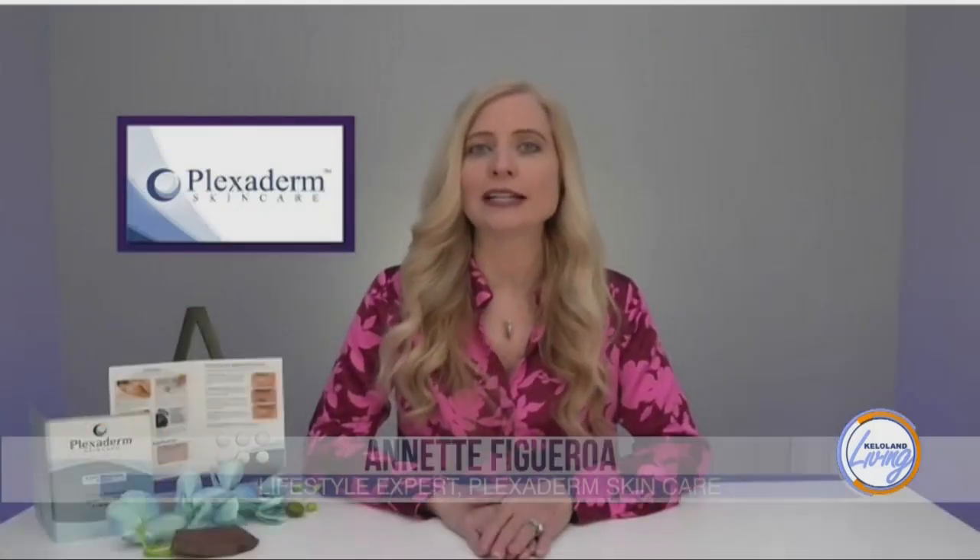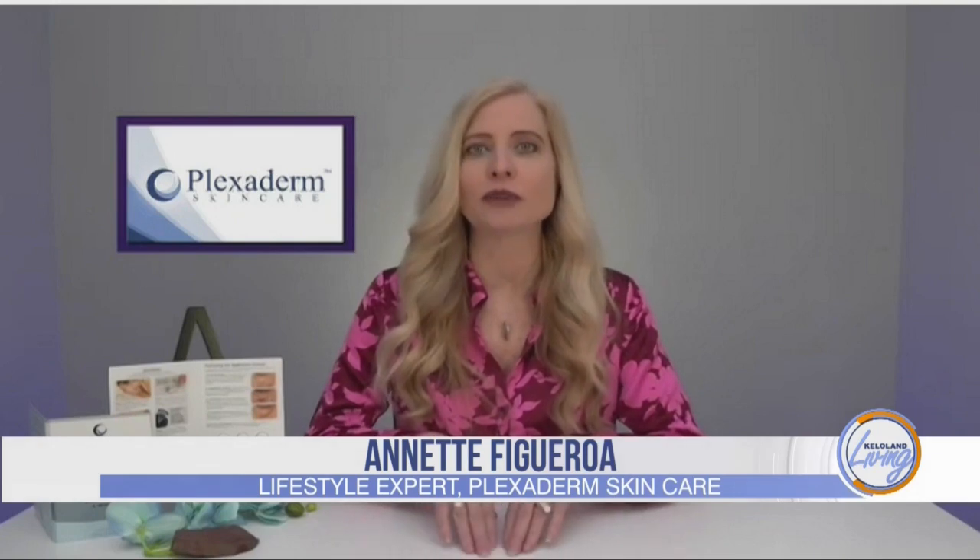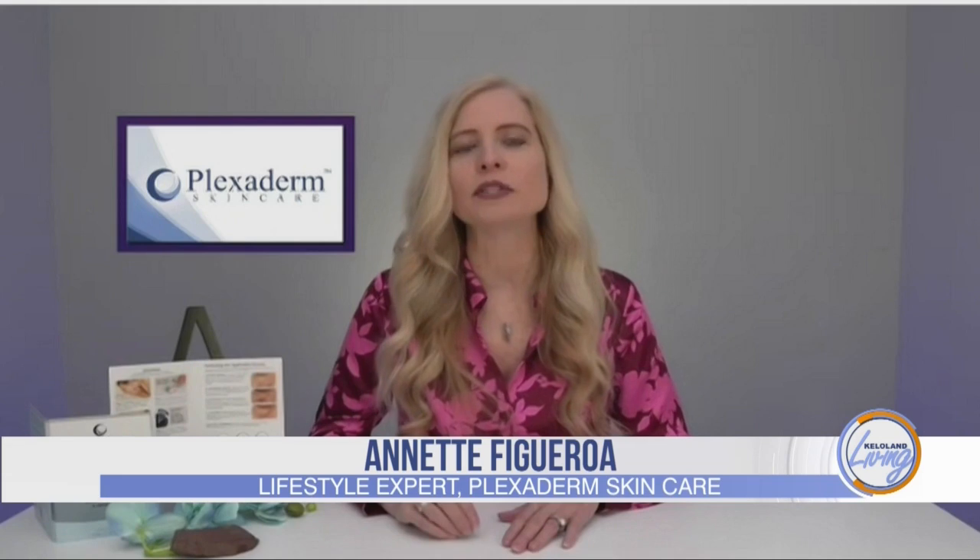Has Plexiderm been studied? Yes — two studies, one on effectiveness and one on duration. They saw an 80% reduction around the eye area, a 74% reduction around the mouth area, and an 85% reduction around the forehead area. That's where I personally use it. I had done an internet search on how to get rid of deep-set forehead lines and it said pretty much by injection only — I think you need to give Plexiderm a try first.